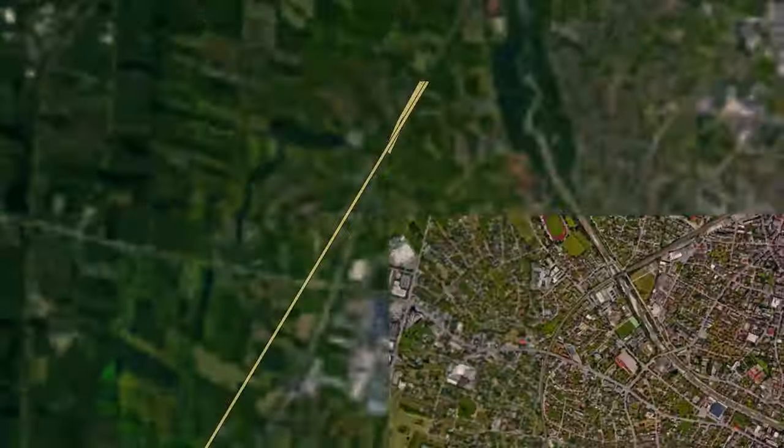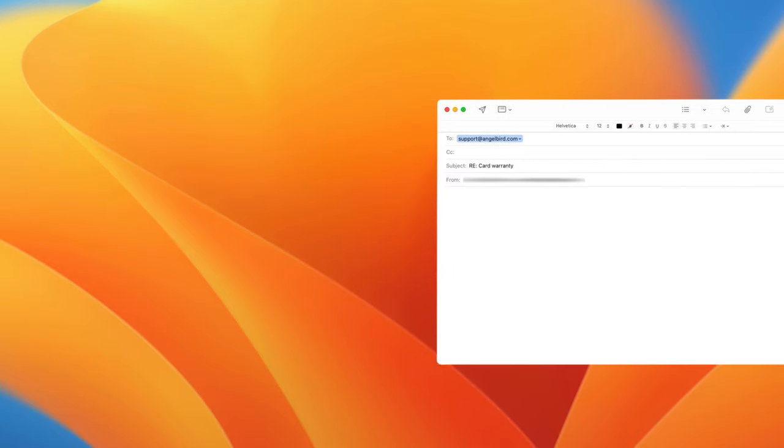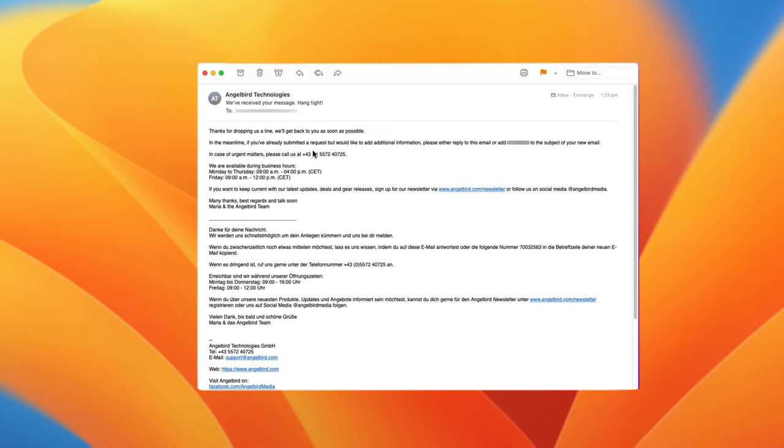One of the reasons I'm attracted to Angelbird is they're a European brand, a small business, a bit of a market disruptor, and they talk a big game when it comes to customer service. So when some of the plastic on my Type B card started to crack away, I decided to contact their customer support team. I sent an anonymous email and almost immediately received an auto-generated acknowledgement with a case number.